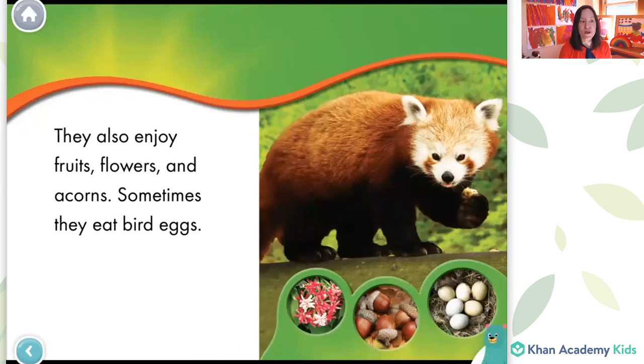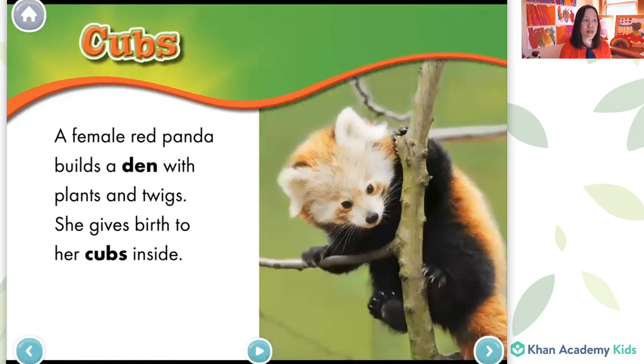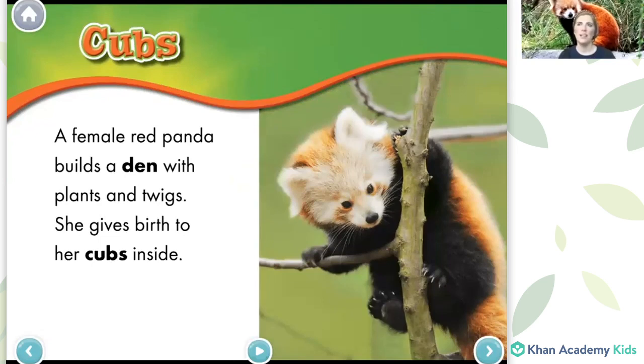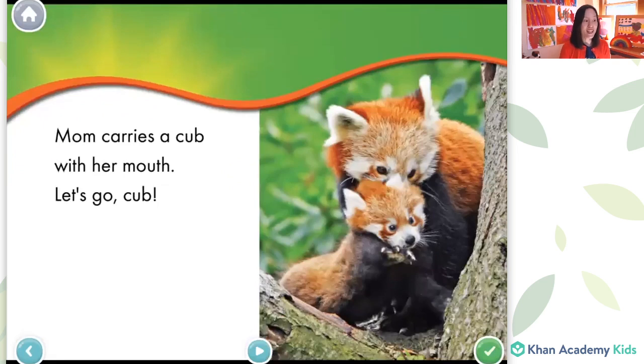Which one do you think is the acorn in the picture? A female red panda builds a den with plants and twigs. She gives birth to her cubs inside. Do you know what a den is? I think it's a little bit like a cave or a very sheltered, cozy place for the panda to go and have her babies. That's right. Mom carries a cub with her mouth. That's funny that she uses her mouth — well, she probably needs all of her hands and legs for walking. That's a good point.